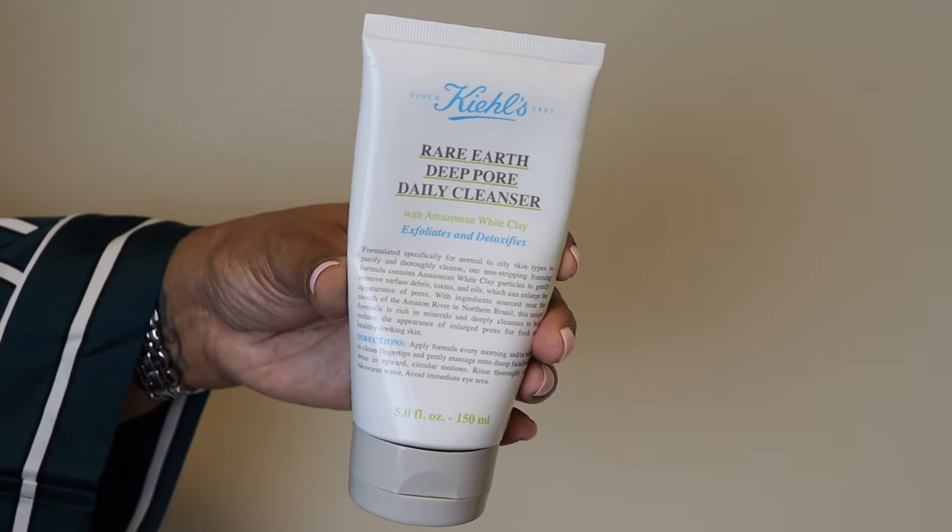After taking the makeup off, I double cleanse. I go in with my Kiehl's Rare Earth Deep Pore Daily Cleanser. It's an exfoliating clay cleanser. If you wear makeup, you will more often than not leave behind traces of makeup unless you double cleanse. So I first use the cleansing balm, then go in with this exfoliating product to really get into my pores and get every trace of makeup off. Because I use white sheets and white pillowcases, I don't want to go to bed with mascara and foundation remnants on my skin. It lightly exfoliates your skin, has Amazonian clay, and it is amazing. I will be picking up another one during the Sephora sale.